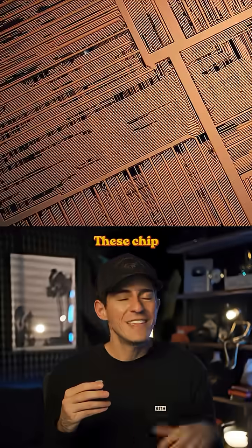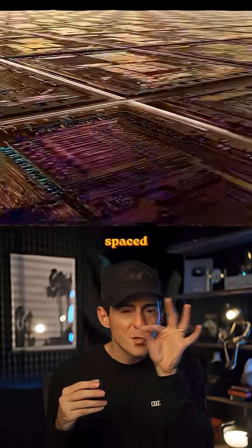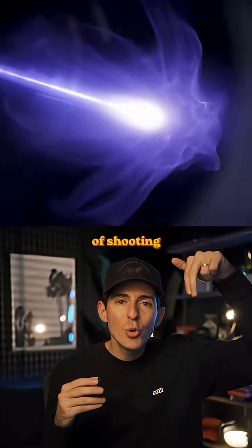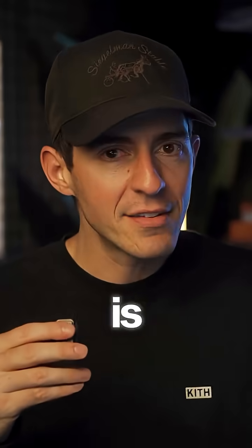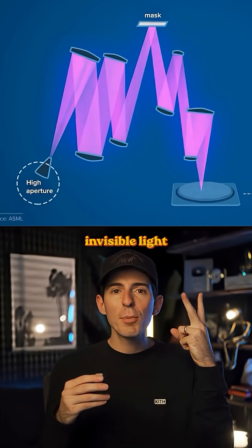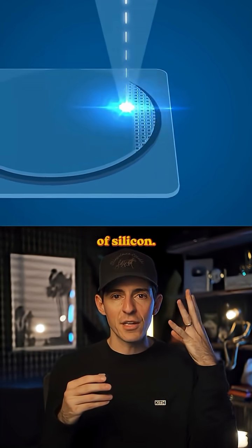Now here's where it gets wild. These chip design patterns are super intricate — they have billions of transistors spaced only a few atoms apart. That means the accuracy of these ASML machines is the equivalent of shooting a laser from the moon and hitting a penny on earth. So in layman's terms, the process to make a computer chip is vaporizing molten tin to create invisible light that beams atomic patterns onto thousands of layers of silicon. Shout out science.